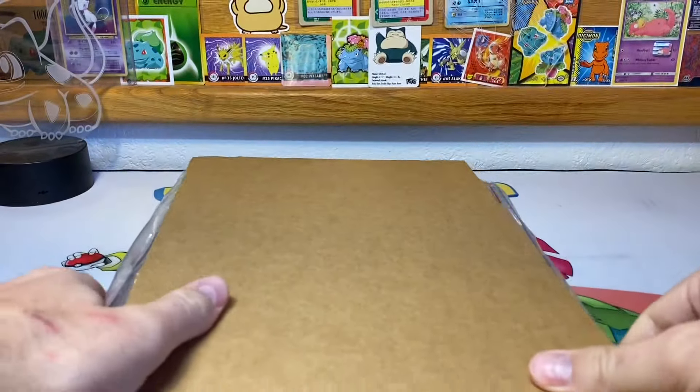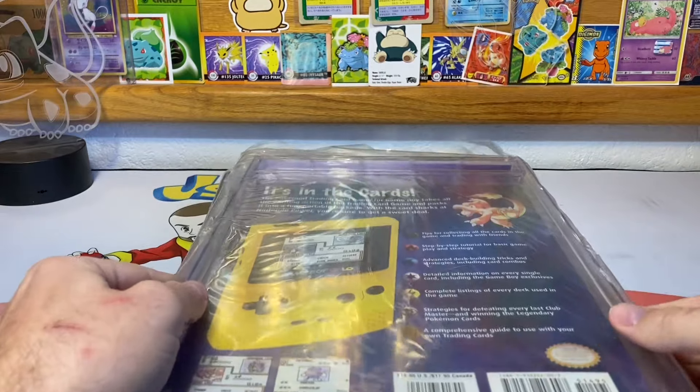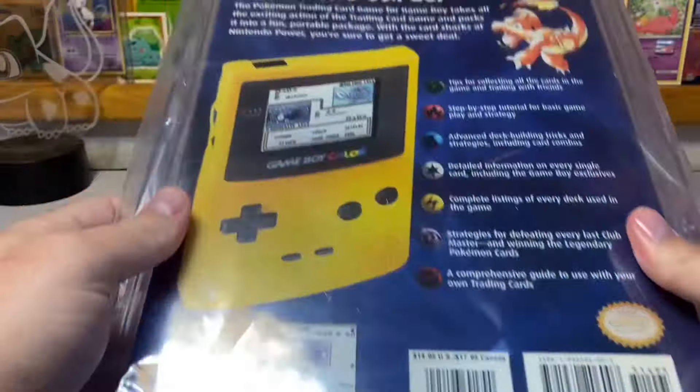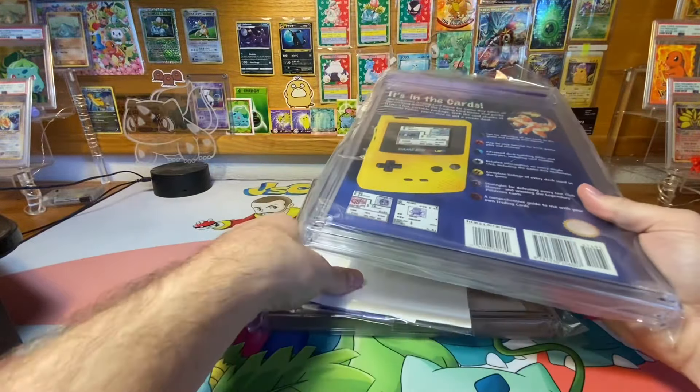Let's go ahead and get this rubber band off — go from the top, there we go. Hopefully don't see another grade. Okay, this is the back. Nice. This one was the Venusaur sealed. I'm gonna go ahead and zoom out. Boom, alright. Yeah, because these are rather large.